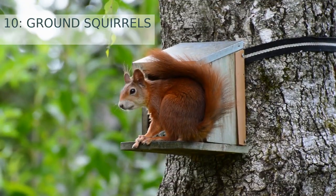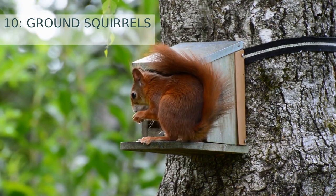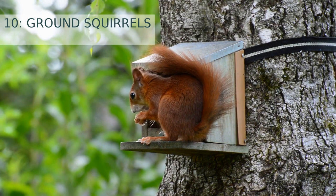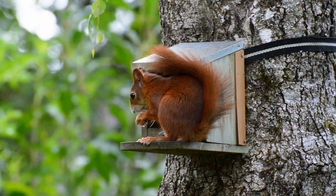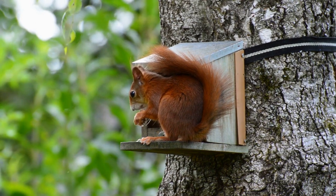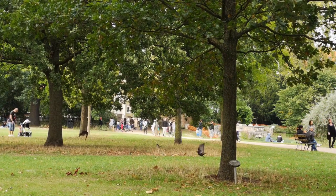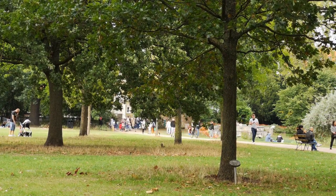Number 10: Ground squirrels. Ground squirrels are small rodents found in a variety of geographical regions. They typically hibernate for six to nine months in the wintertime, with some species hibernating even longer. During this time they enter a deep sleep and survive off of stored fat reserves and fur that they have grown in preparation for the winter.